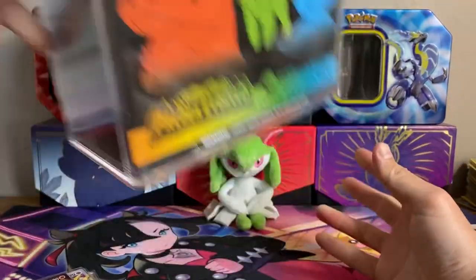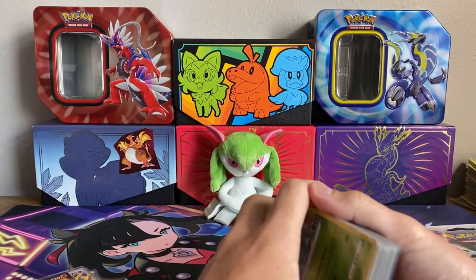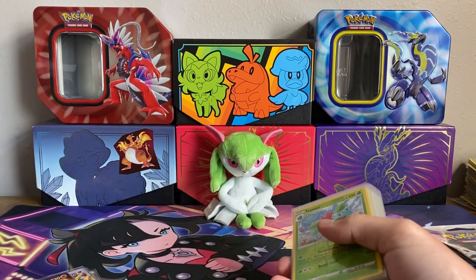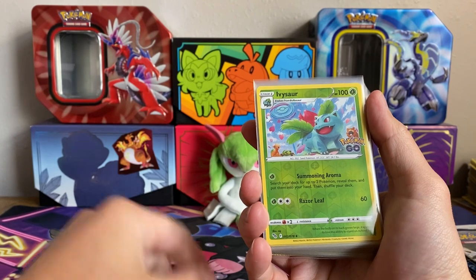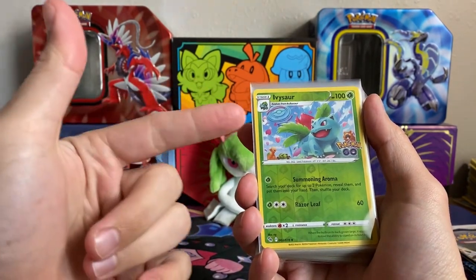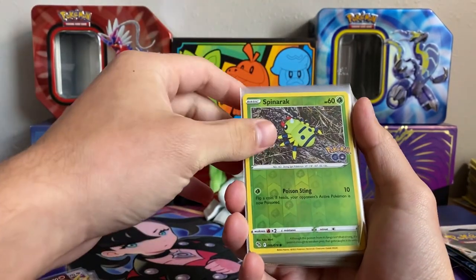That container is for my Paldea Evolved Pokemon Center Elite Trainer Box, so not all of my Elite Trainer Boxes are fully protected. I won't need another one until the Obsidian Flames Pokemon Center Elite Trainer Box comes in. After this purchase, as you'll see at the end when I'm filling my binder, I'm only missing a few reverse holos now, which is pretty exciting.